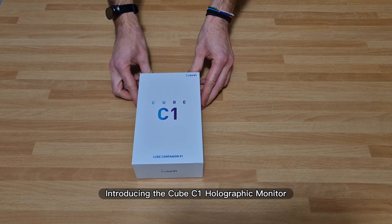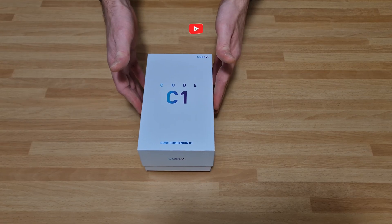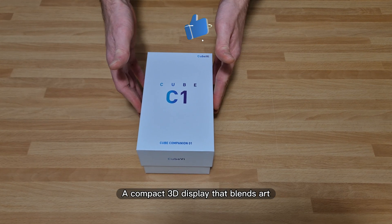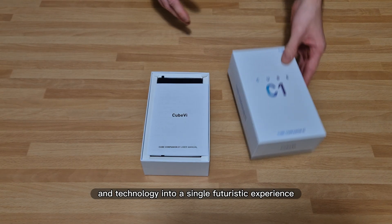Introducing the Cube C1 Holographic Monitor, the coolest tech gadget of 2025. A compact 3D display that blends art, design, and technology into a single futuristic experience.